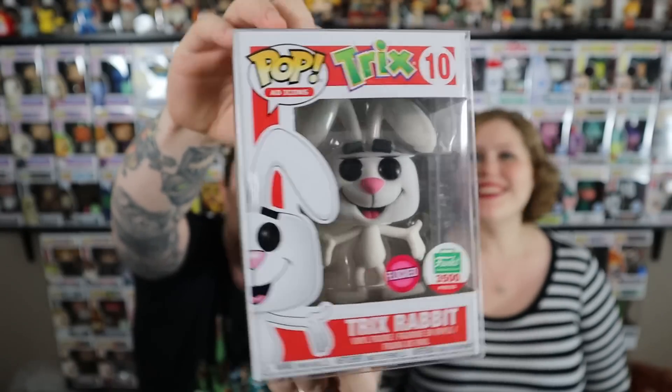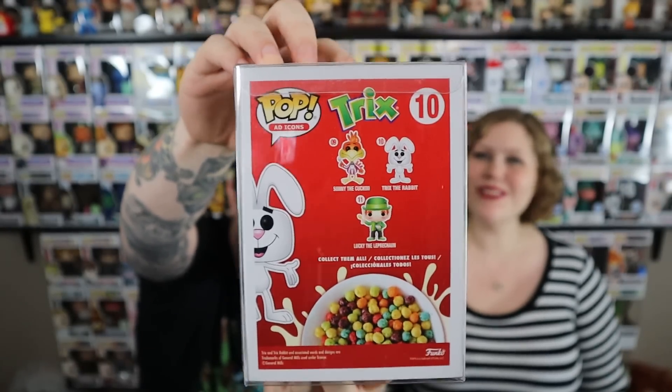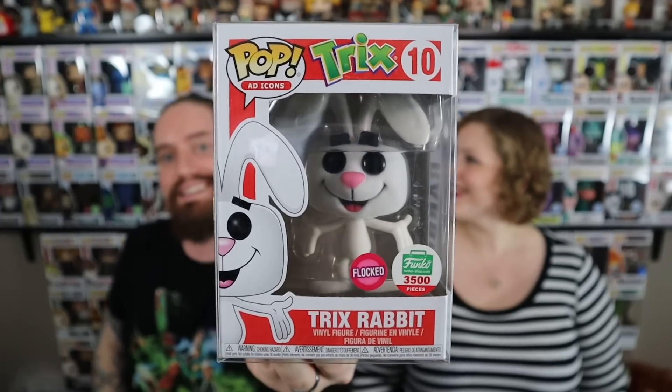Oh, dude. Who is it? Dude, this is awesome. You want a hint? Silly wabbit. Tricks are for kids. Tricks! Yes! Awesome. It's the flocked Trix Rabbit! This is so cool. No way. We got the flocked Trix Rabbit — 3,500 piece Funko exclusive. It's got your sticker on it. I love this sticker. That's crazy.